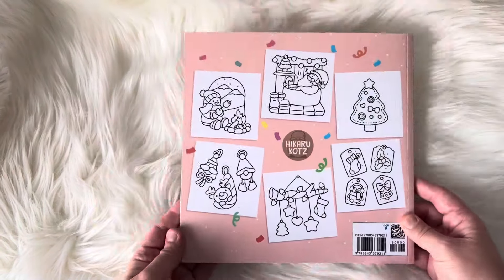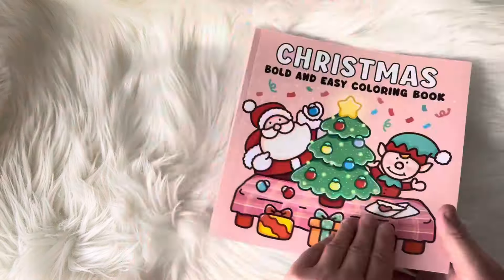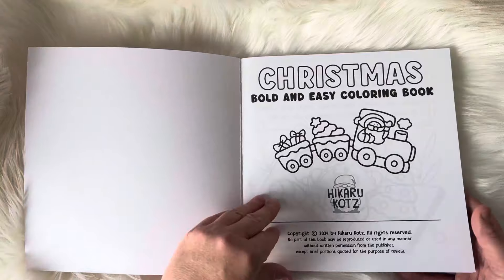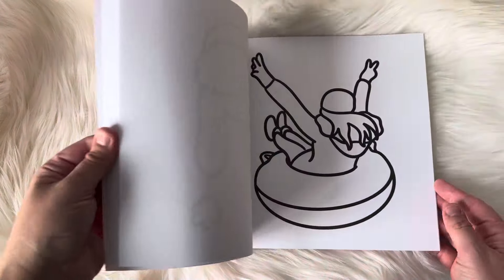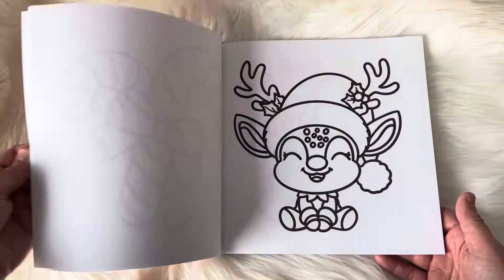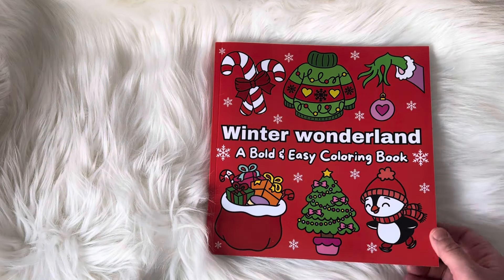This one is by Hikiru Kutz, and this one is really beautiful. I love all the images on this one, and there is a little advent at the front, so I've been doing each day the little advent in there. The next one is the book by ASMR Coloring, and this is a book where each day she does a colored picture on her Instagram. I love coloring along with her, and I'll definitely be doing that for the month of December and into January.